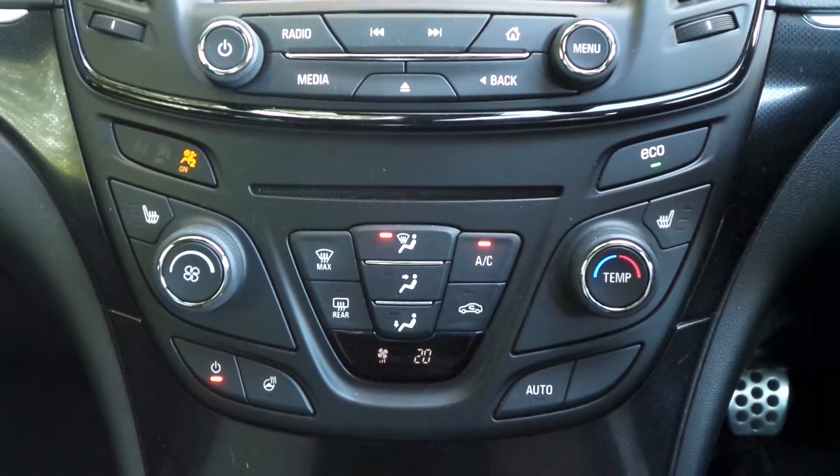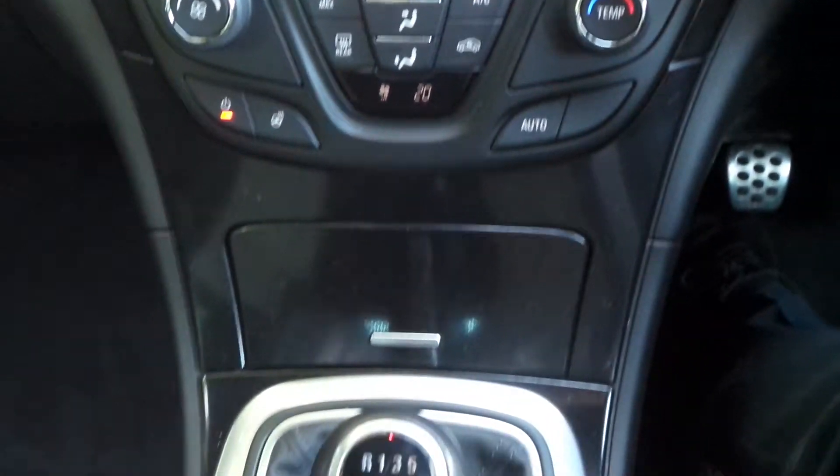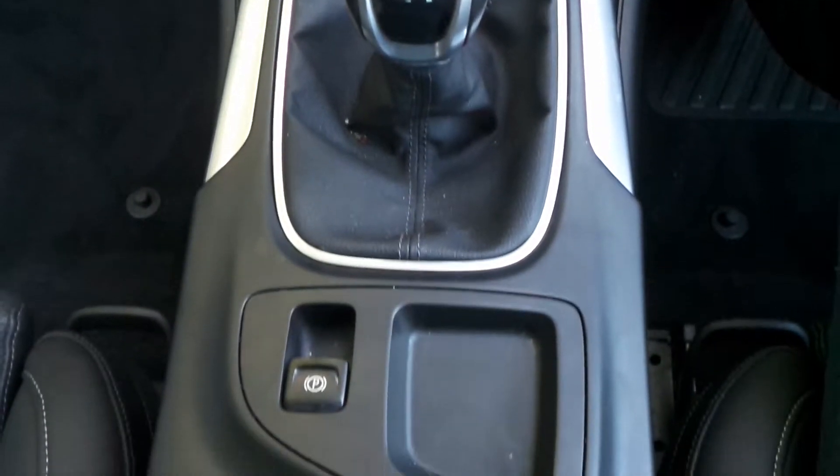Also heated front seats and heated steering wheel, climate control, automatic start-stop, 6 speed manual gearbox and an electronic parking brake.